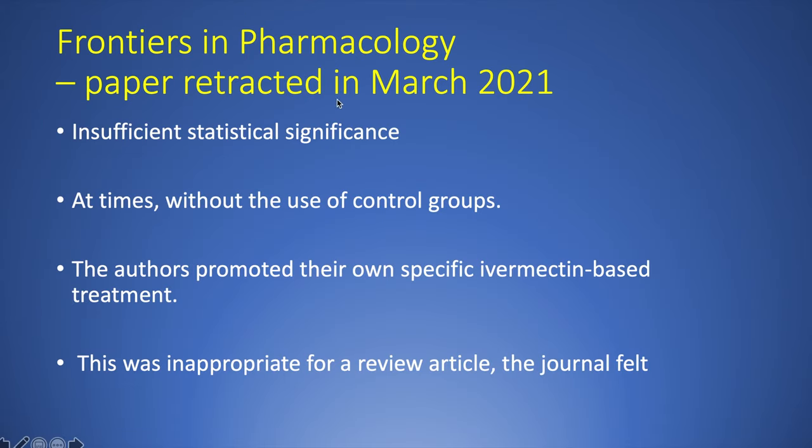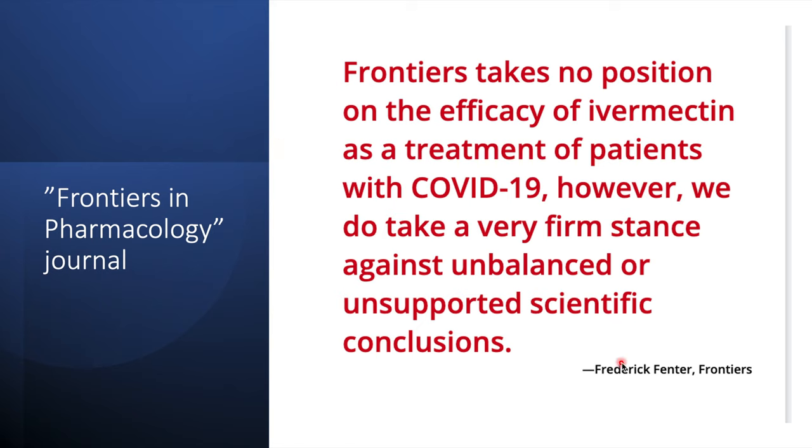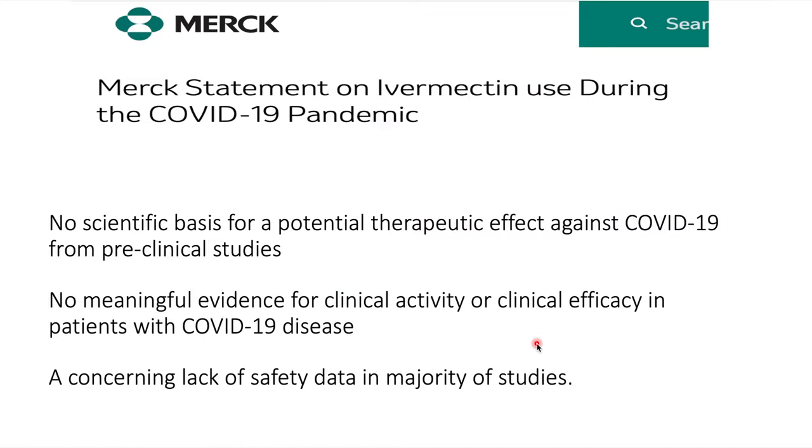Subsequently, the journal retracted this paper in March 2021 because many of the quoted papers had insufficient statistical significance, control groups were not properly used in the studies, and the authors promoted their own specific Ivermectin-based treatment — which was considered inappropriate for a review article. The producers of Ivermectin, Merck, also came out with a statement saying there was no evidence that Ivermectin worked in patients with COVID-19.